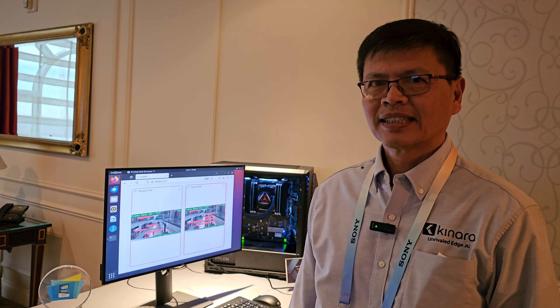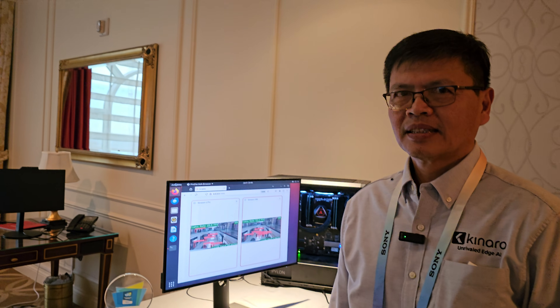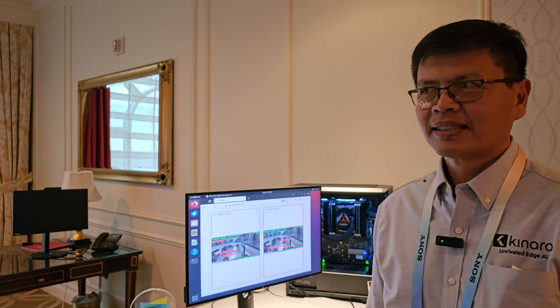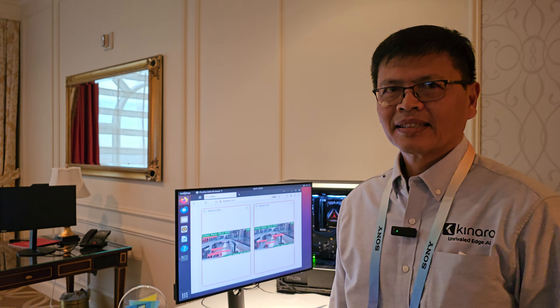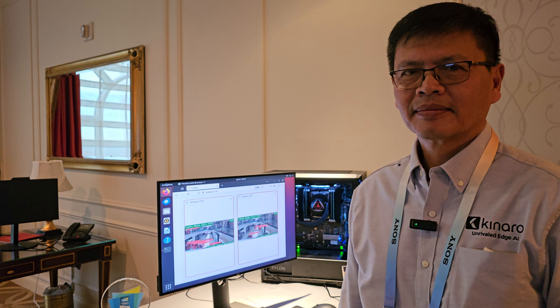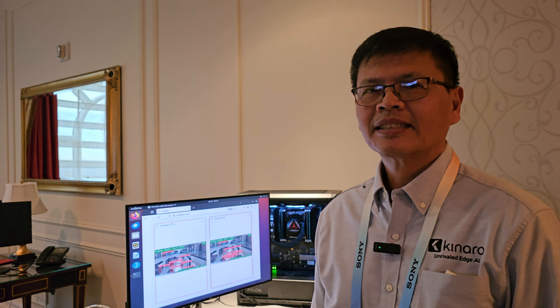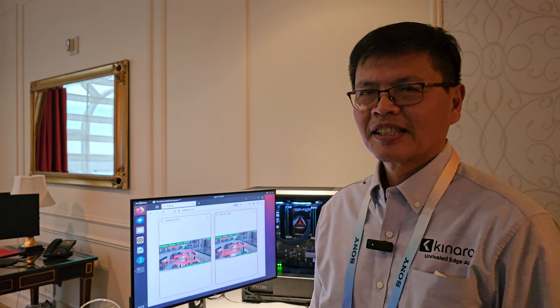Jim McGraw here with Terrius Research at CES 2024, where the major theme has been AI everywhere — and especially AI at the edge. I'm here with C.H. Chi from Kinara, and we're talking about some of these edge technologies. Tell us a little more about Kinara and the products you're demoing here today.